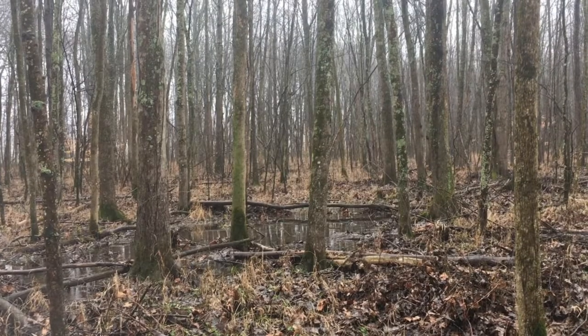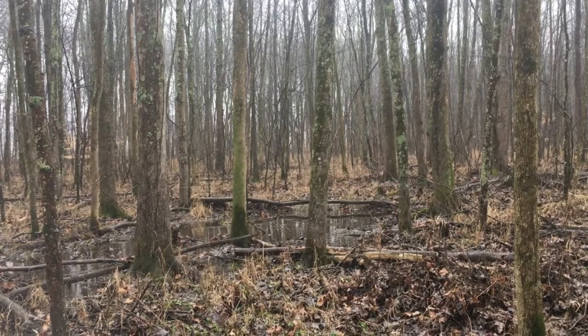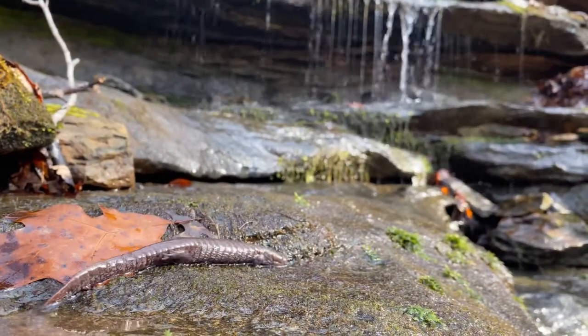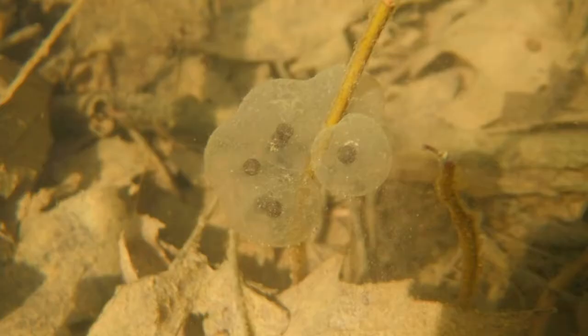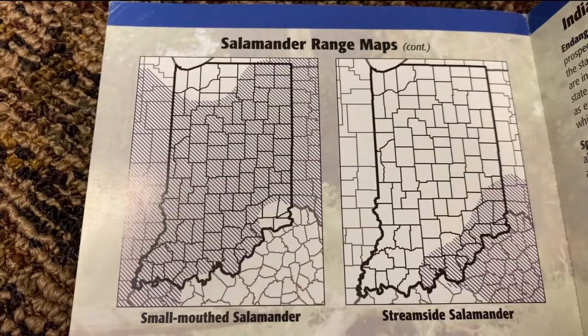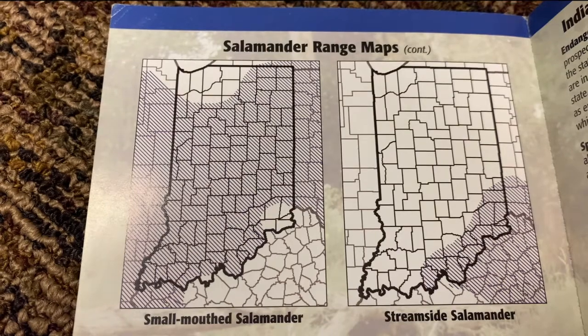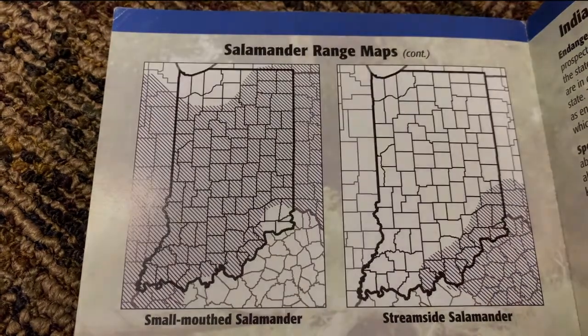Smallmouthed salamanders breed in the calm, still ponds and wetlands more typical of their family, while streamside breed in flowing, often rocky, headwater streams. Smallmouthed salamanders attach eggs singly or in small clusters to underwater vegetation, while streamside lay large clusters on the undersides of rocks or other cover. Smallmouthed salamanders are found mostly throughout Indiana, while streamside salamanders are concentrated mostly in the southeastern part of the state, bordering the Ohio River.